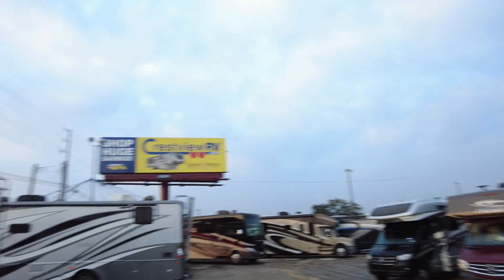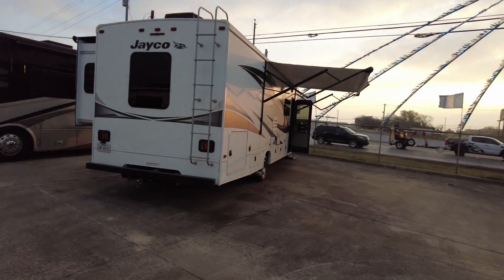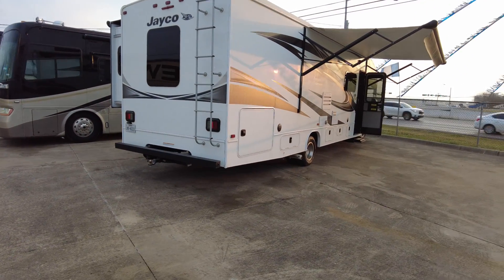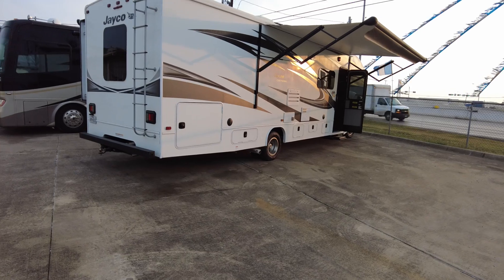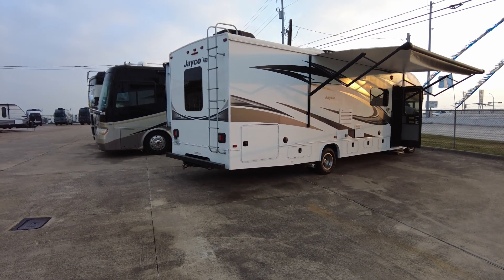Hello Daniel and Daniel's son — Paul McClain here at Crestview RV in Buda, Texas, exit 220. Here's your sunrise video of that 2019 Jayco 29V.